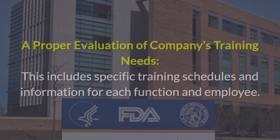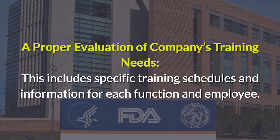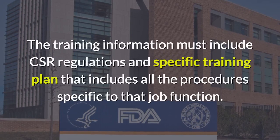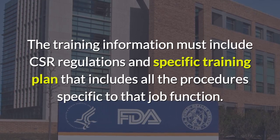Such a program must include a proper evaluation of the company's training needs, with specific training schedules and information for each function and employee. The training information must include CFR regulations and a specific training plan that includes all the procedures specific to that job function.